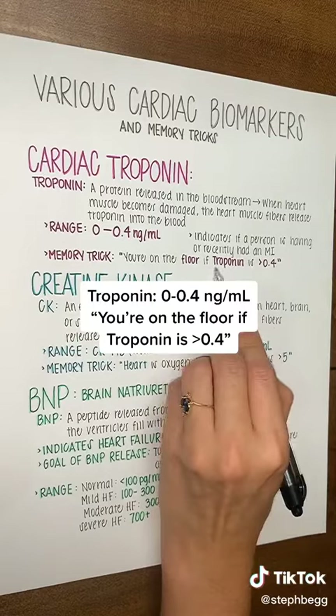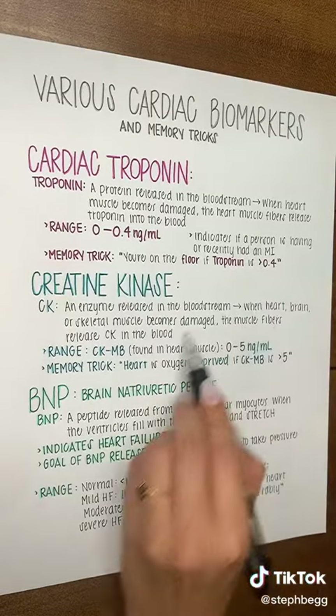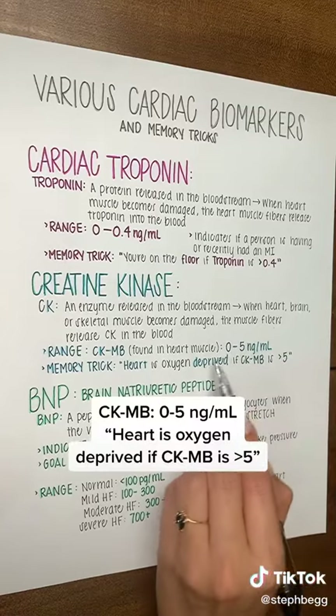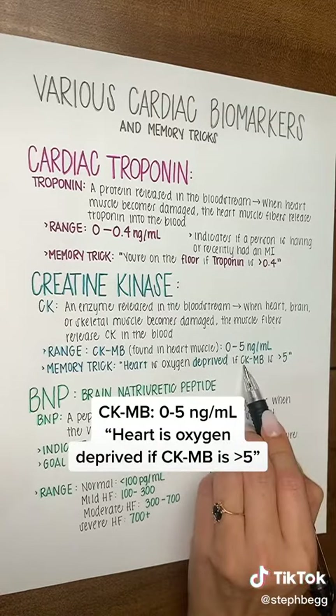Think you're on the floor if troponin is greater than 0.4. CKMB, the heart muscle subtype, has a range of 0 to 5. Think heart is oxygen-deprived if CKMB is greater than 5.